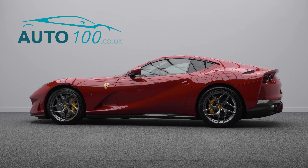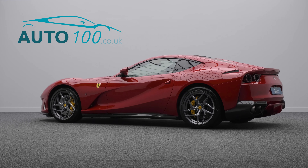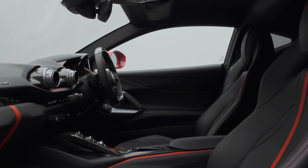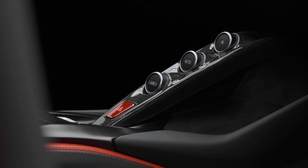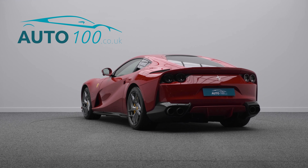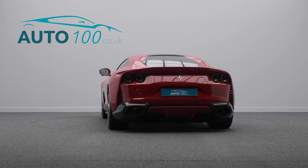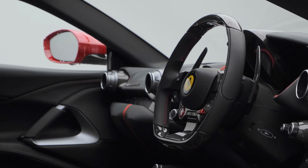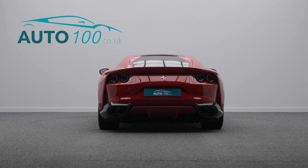This stunning Atelier-specified Ferrari 812 Superfast is finished in the eye-catching Rosso 70th Anniversary paintwork with Nero leather upholstery with Rosso detail stitching, piping and Cavallino stitch headrests. It rides on the awesome 20-inch forged diamond alloy wheels with Giallo Modena brake calipers and carbon ceramic brakes.